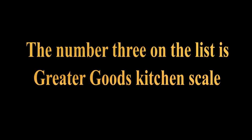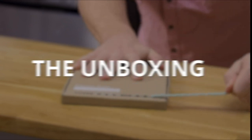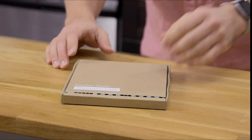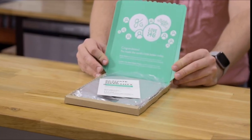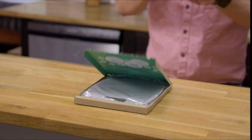Number 3 on the list is the Greater Goods Kitchen Scale. The Greater Goods Classic Kitchen Scale is the perfect introduction to measuring your food for better cooking and portioning at home — a scale that does everything you need, does it well, with a little extra, looks great, and is priced right. It offers all the qualities you need: readings down to the gram, an 11-pound capacity, 4 units of measurement, and an easy-to-clean smooth surface.